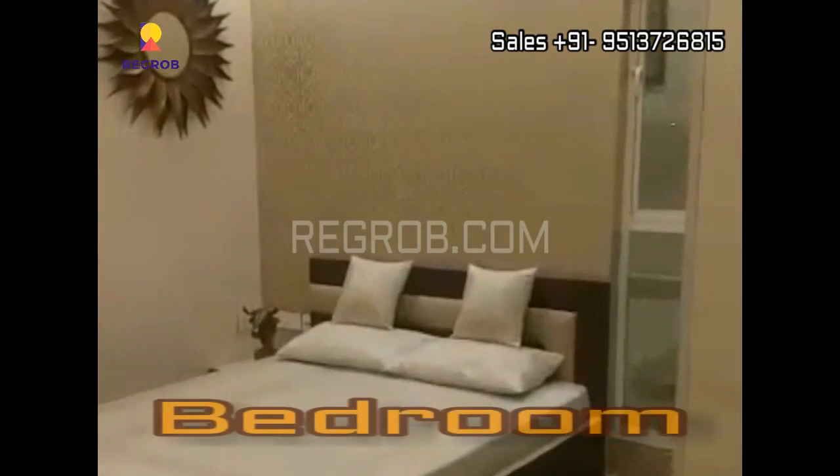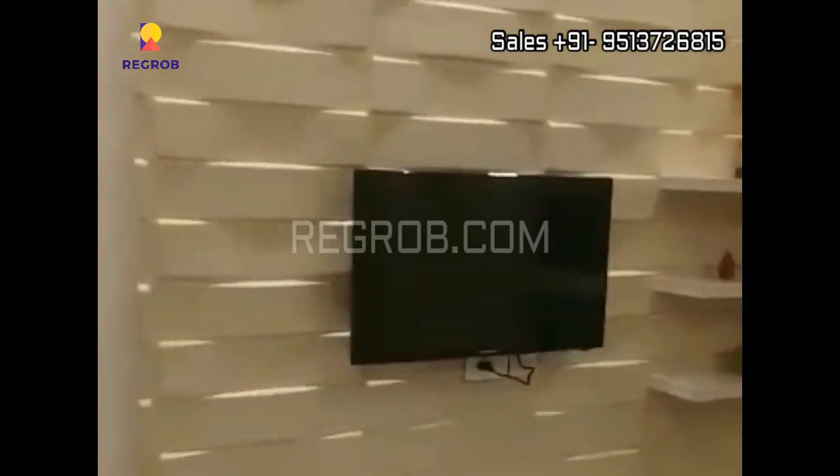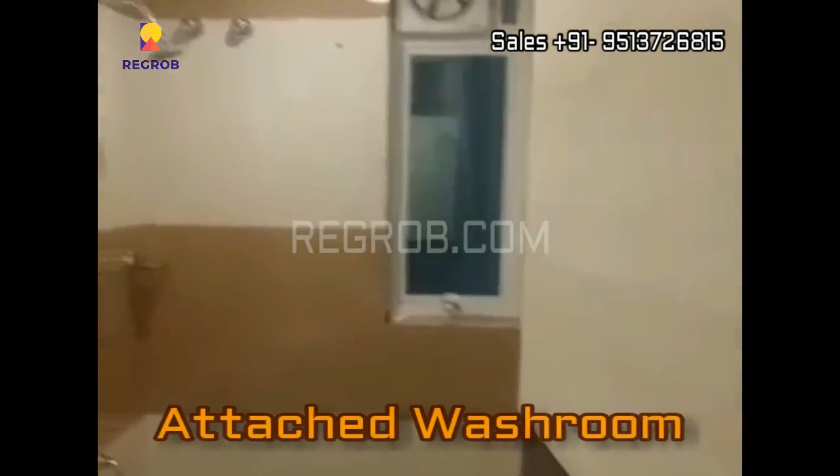Now we have entered into the second bedroom, and right here is an attached washroom with this bedroom.